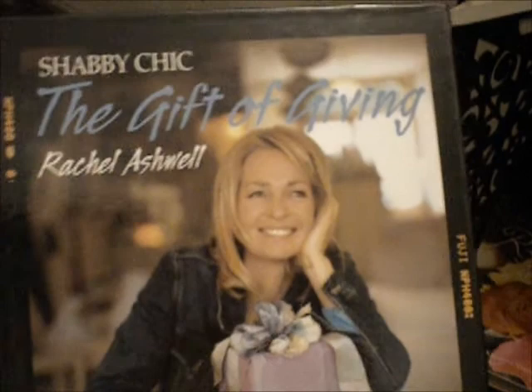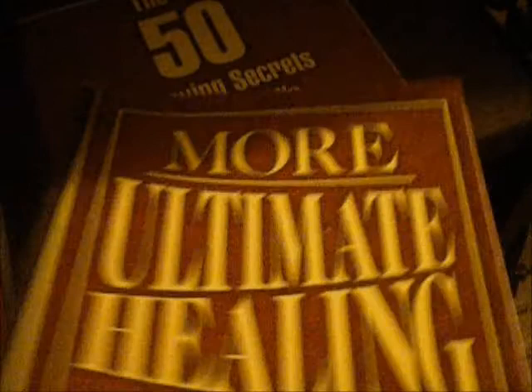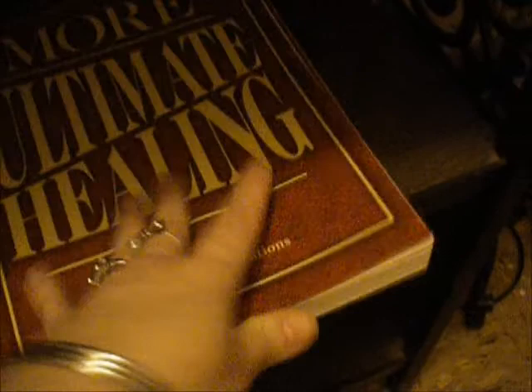Over here I have Holy Bible, and I have my shabby chic Rachel Ashwell books. Down here is the continuation of my Victoria collection — A Shop of One's Own: Turn Your Passions into Profits. This is another favorite book of mine by Mary Emerling, Romantic Country. Oh, this one belongs with my shabby chic: The Gift of Giving by Rachel Ashwell — inside this book it gives you great ideas for putting really beautiful, different, and unique gifts together. And then down here I have the Ultimate Healing book, More Ultimate Healing, and Top 50 Life-Saving Secrets of the World's Greatest Doctors — some interesting books about homeopathic lifestyles and healing.